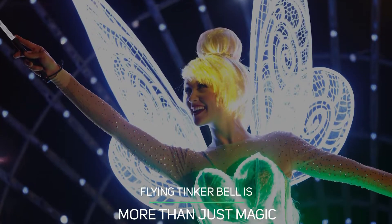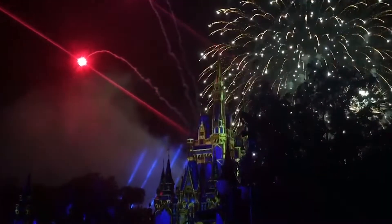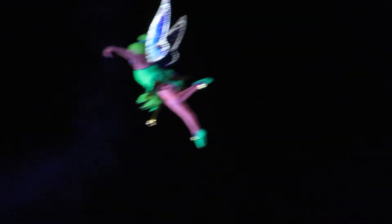Flying Tinkerbell Is More Than Just Magic. Watching Tink fly around Cinderella's Castle is an iconic piece of any Disney World experience. But it's considerably more complex than you may realize. First of all, Tink needs a great deal of force to make that flight — if not, she needs to pull herself hand over hand to reach her final destination. Additionally, she must be Tinkerbell Small, which means weighing close to 95 pounds, as her outfit and battery pack can weigh as much as 35 pounds.